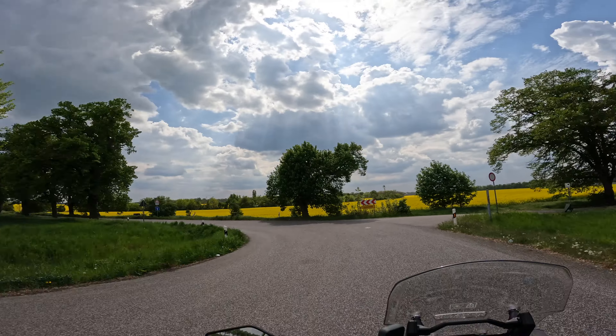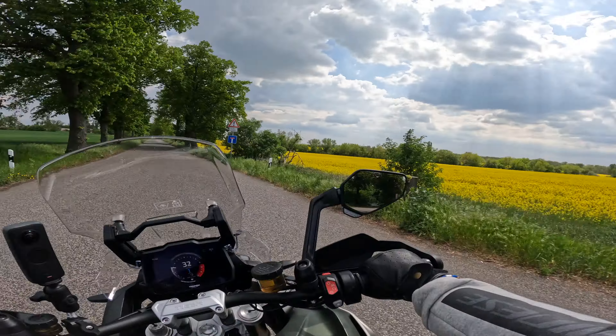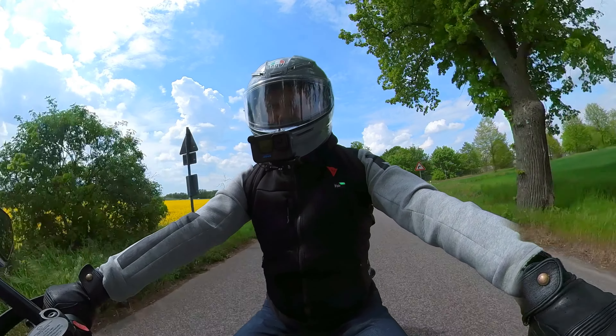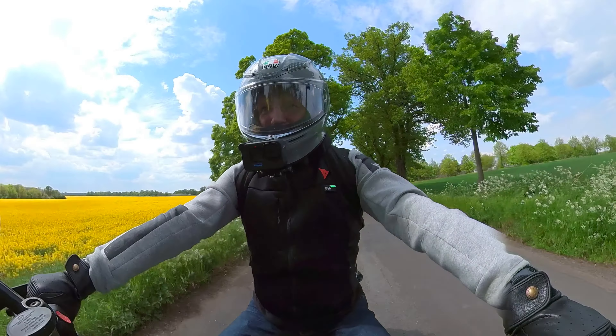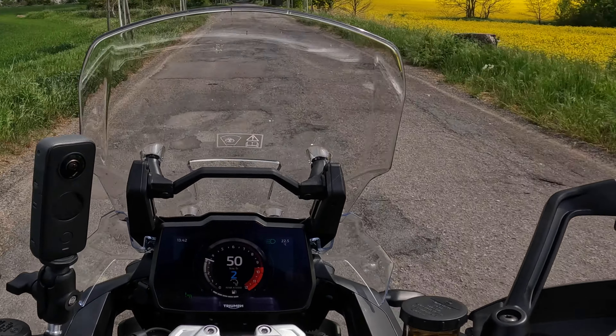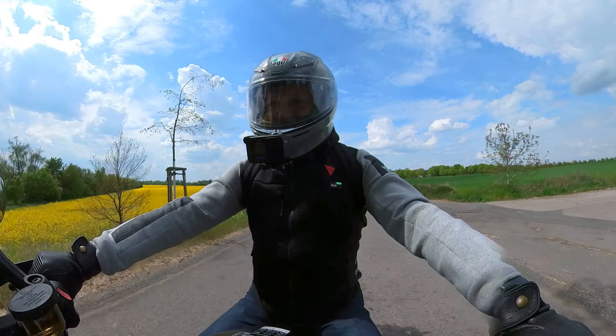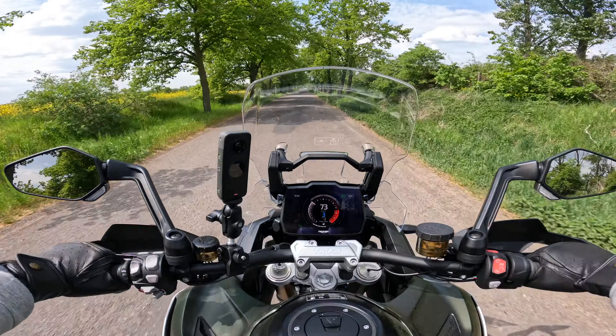Look at this – blue sky, and the whole thing is a wonderful yellow. Now here's a section where it's a bit bumpy. I want to see what the Showa does here. As expected – nothing at all. It just laughs it off. Now in sport mode.